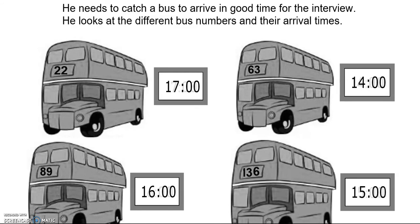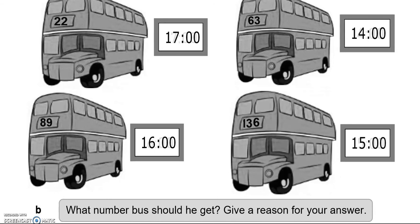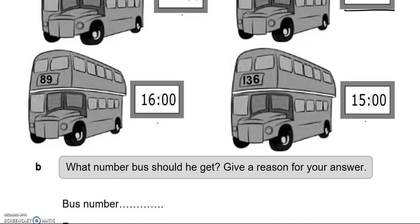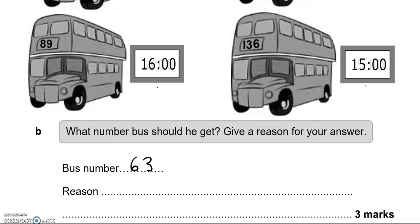He needs to catch a bus to arrive in good time for the interview. He looks at the different bus numbers and their arrival times. It should be bus 63 because it arrives at two o'clock. The rest of them arrive after the interview would have started. The reason: it arrives before the interview starts.